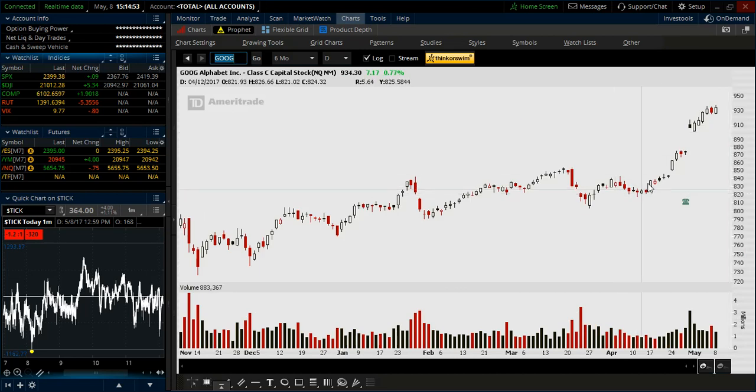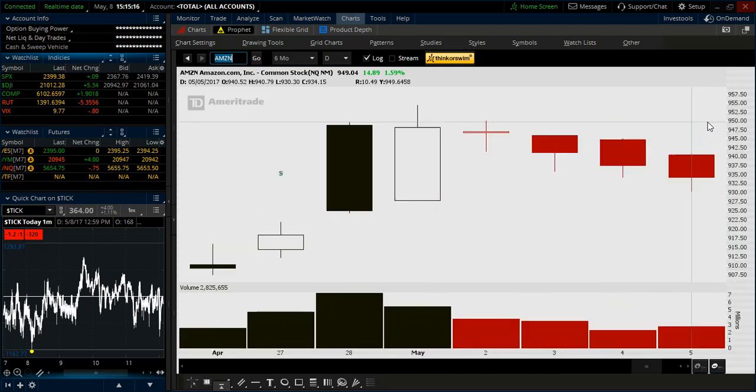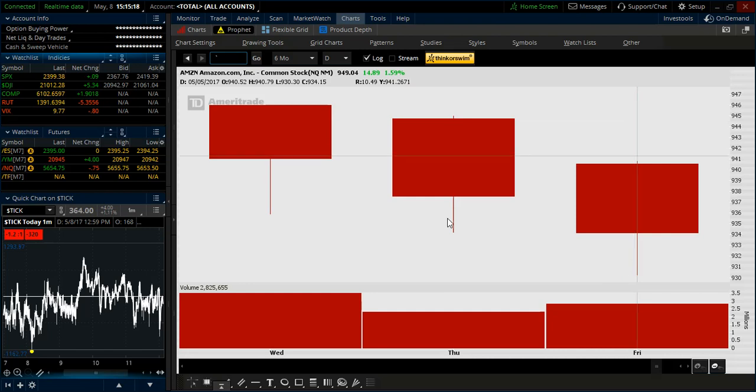If we look at some individual stocks, we can see the run-up in Google — very, very strong, running towards that thousand level. If we look at Amazon, we had a really nice break above the high of the low bar: the bull flag, the market pulls back, and then a break above the high price of the lowest bar, and that pullback gives us an entry long with a stop below the low.